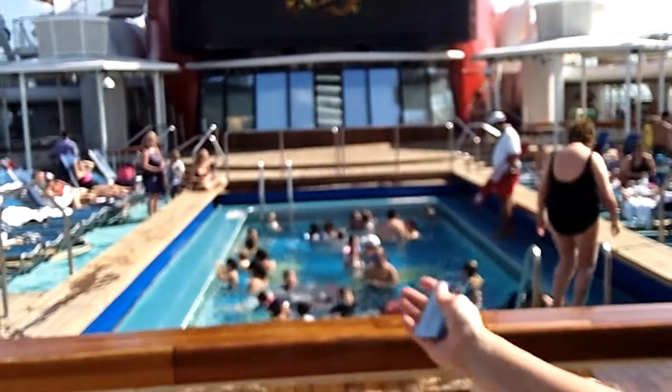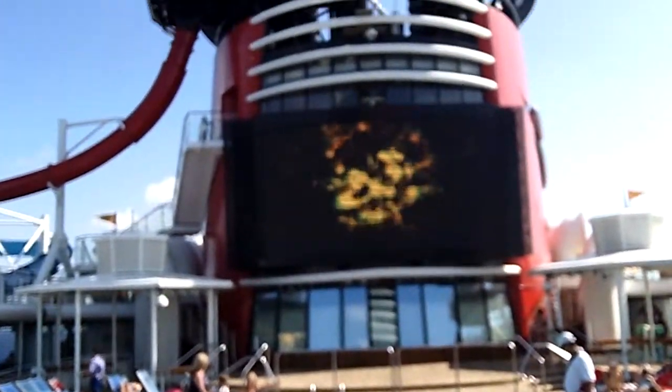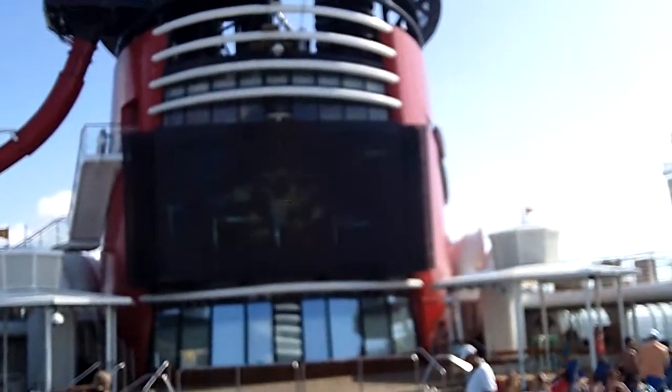This is the old area of the Indy Magic. As you can see, there's the pool, which is very well attended. There's a big screen out there, and this is the most awesome thing ever — it's called Funnel Vision.